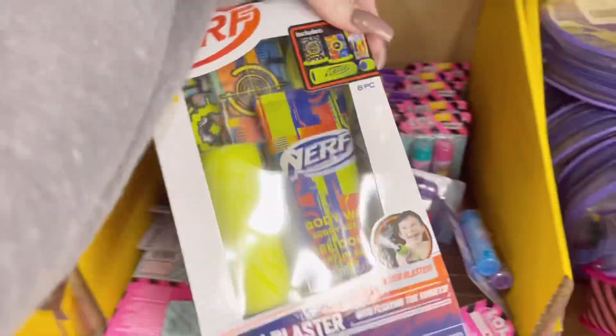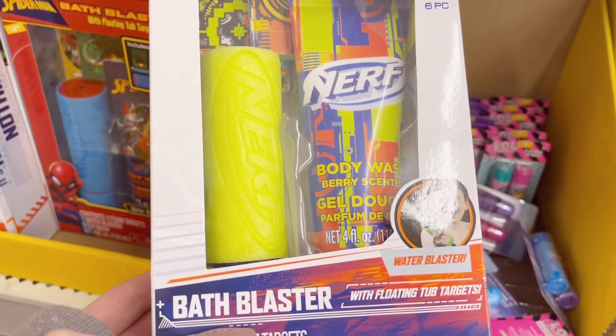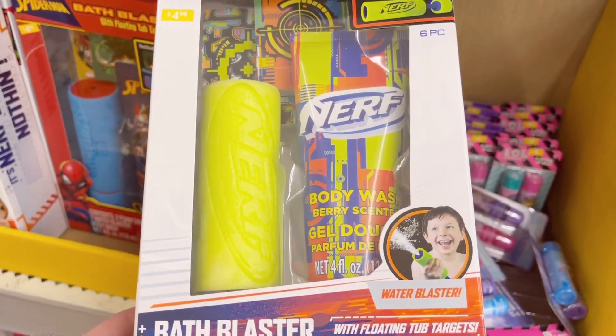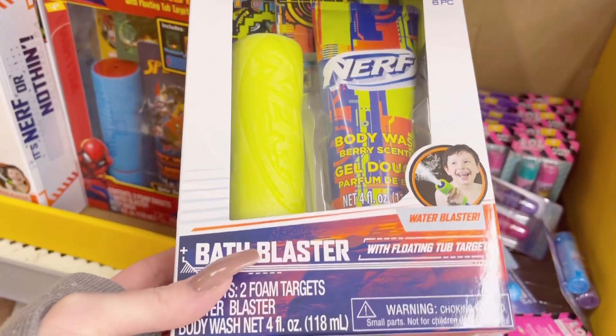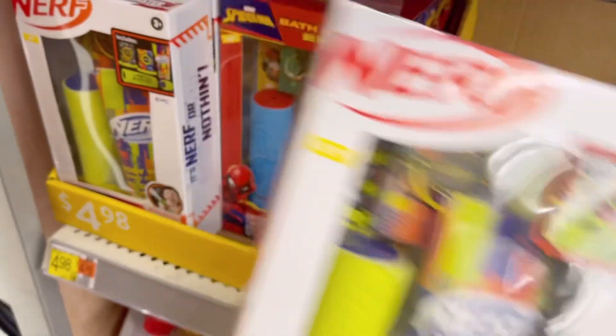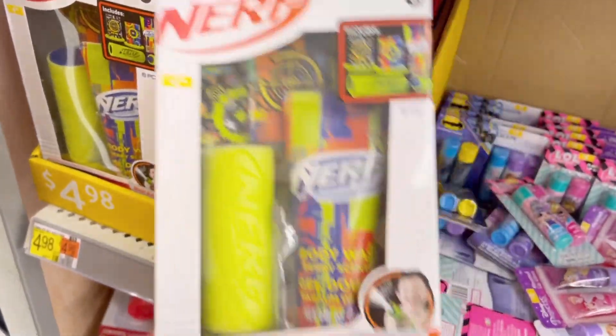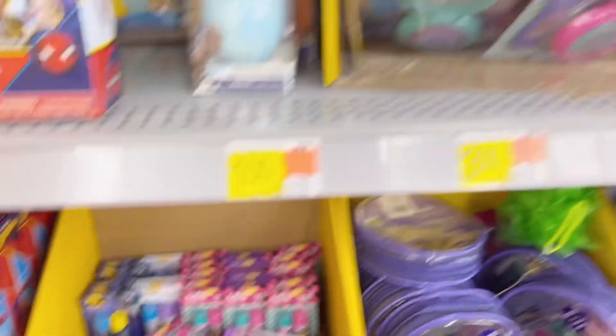Under five bucks, you guys — it is a Nerf set. It's a bat body wash and a bubble blaster for the bathtub. I might get my son one — he just turned four. They have blue and they have green; his favorite color is blue, so obviously I'll get blue.